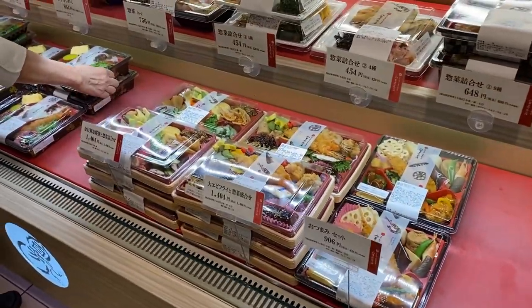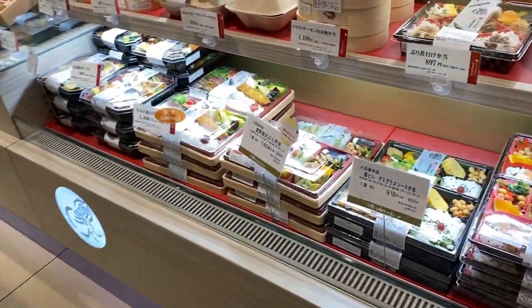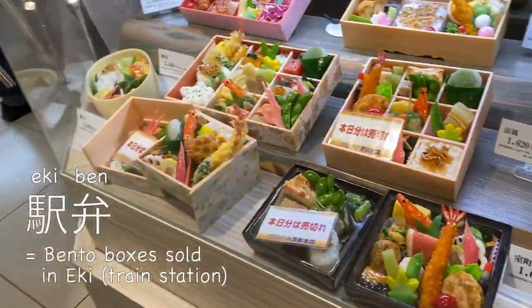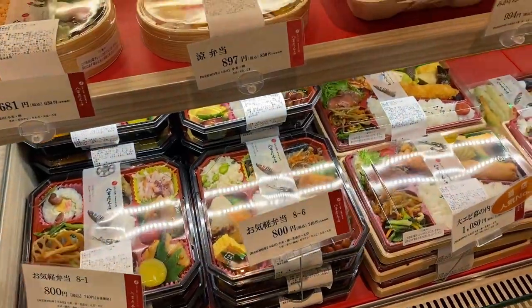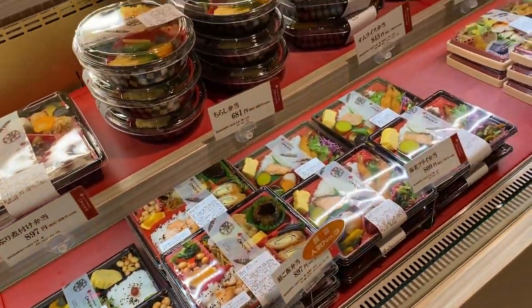This department store is located right under a major train station, Nagoya station. So many people come here for lunch or dinner to eat on the trains — these are called ekiben. And here they have famous Japanese food samples. These bento boxes look so delicious and they only cost about eight to ten dollars.